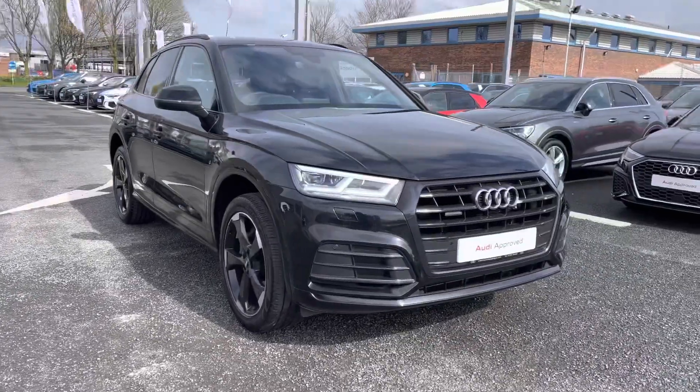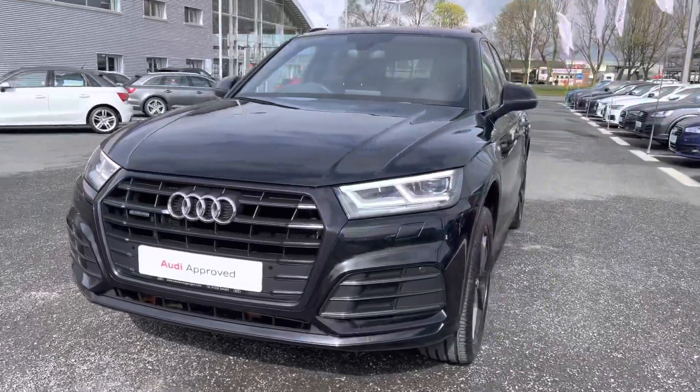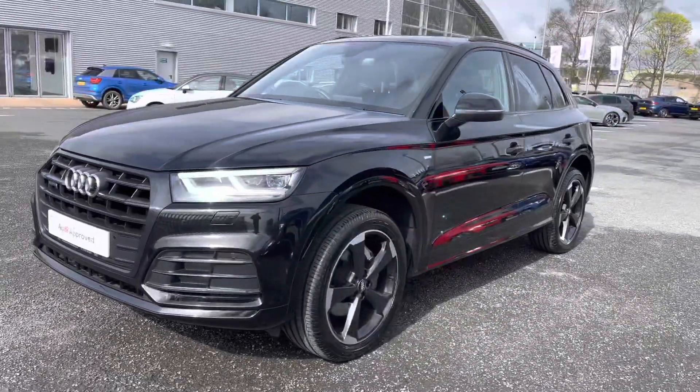It's a 2-litre diesel. It's perfect for families as it does provide the practicality as well as style. It does have a huge amount of space throughout the vehicle.